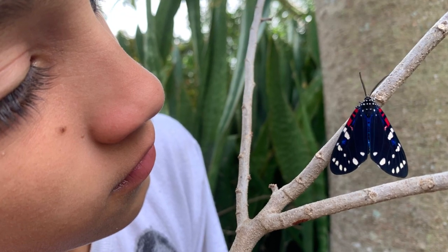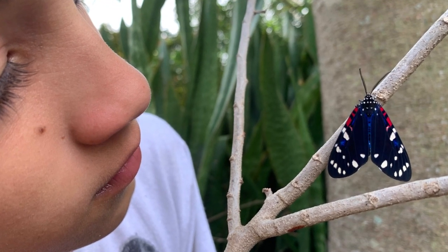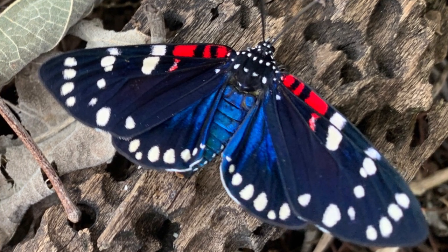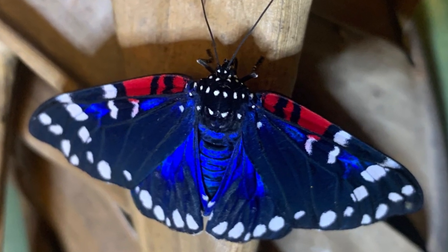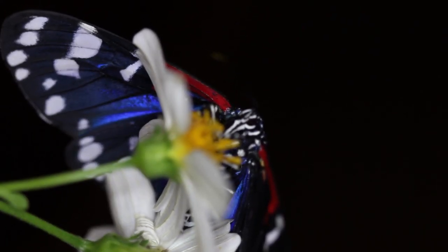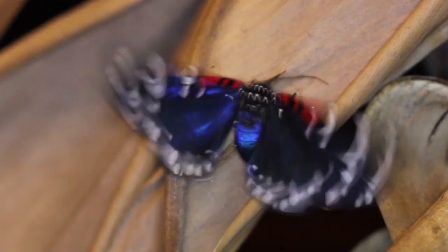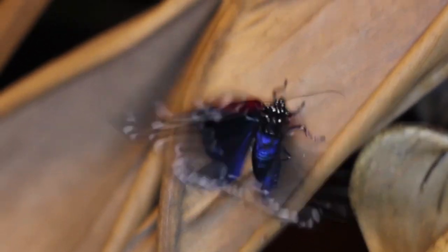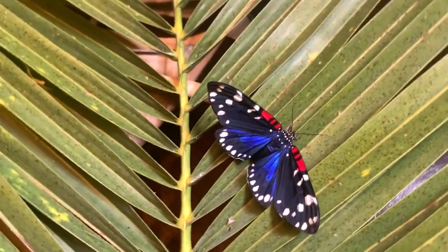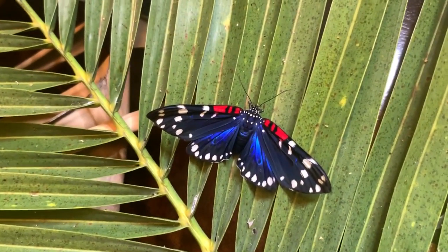I remember like it was yesterday, being a 12-year-old boy and for the first time seeing the Faithful Beauty moth. I was in Gumbo Limbo Nature Center in Boca Raton, walking down a hammock trail, and I saw this magnificent black butterfly with white spots, red dashes, and a beautiful metallic flash that kept fluttering, flying very slowly and lazily by me. I'll never forget that feeling. I couldn't believe what I saw, and it's now my privilege to present the entire life cycle to you because we raised them.